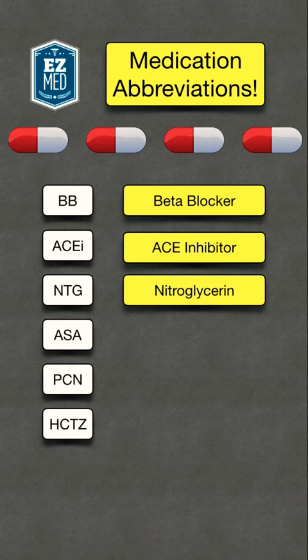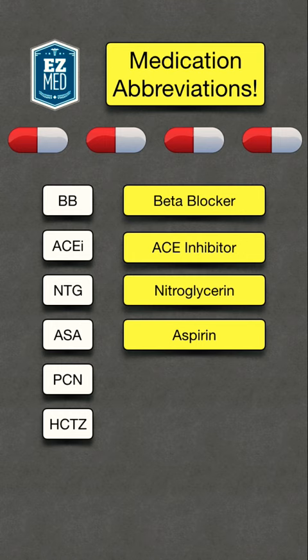Moving on to ASA. This stands for aspirin. Then we have PCN, which stands for penicillin. Finally, we have HCTZ.